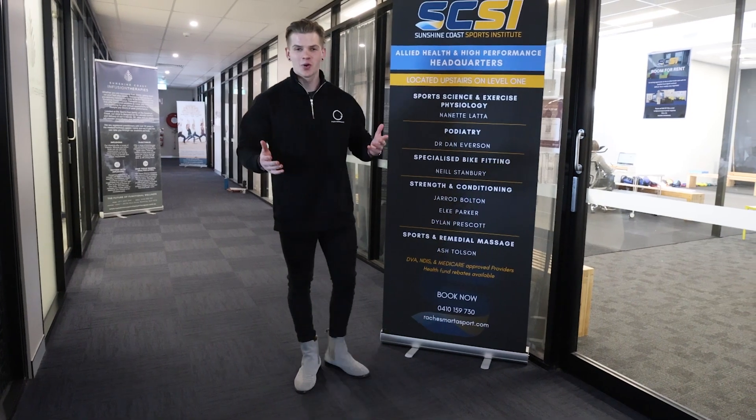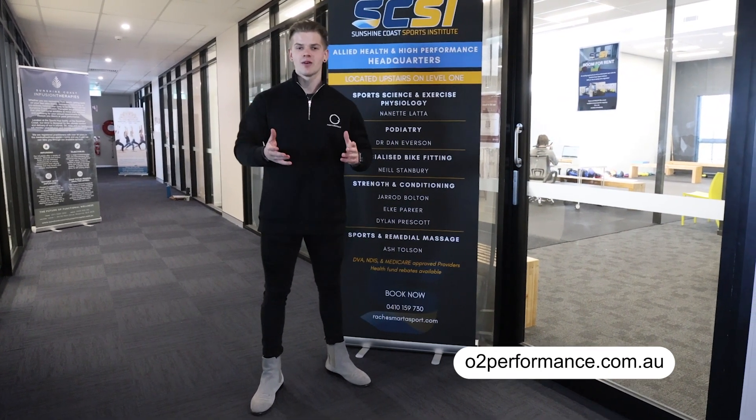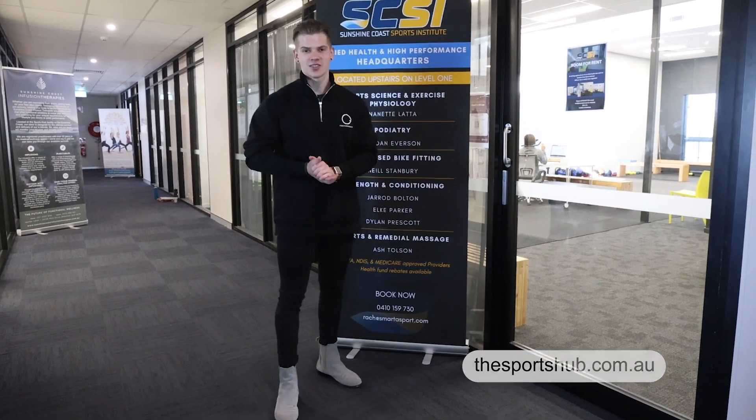We hope you enjoyed this tour of the sports hub and we can't wait to welcome you and your team to the Sunshine Coast.